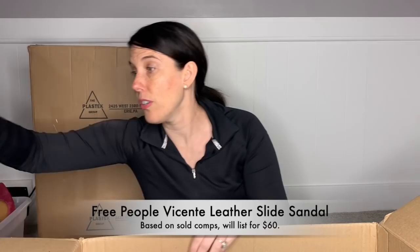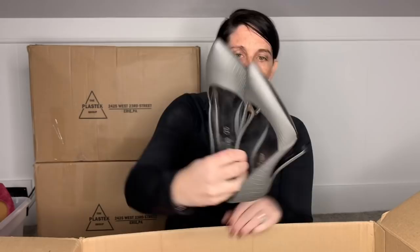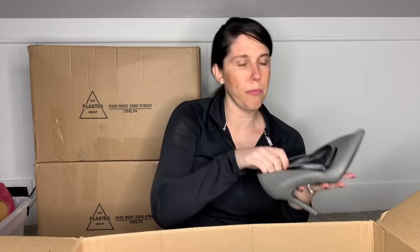Another pair of Aldo — these are just a snakeskin-print pump. They are in very gently used condition, borderline excellent. They are a size seven and a half. I can't tell if they are real leather out of the gate. These will go in my box for somebody else to sell for me though, as they are in pretty good condition.